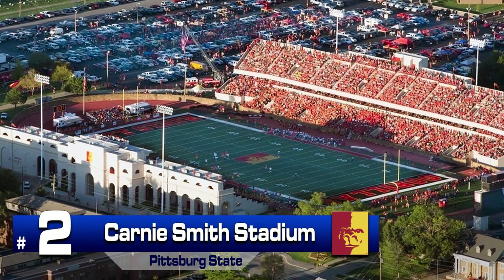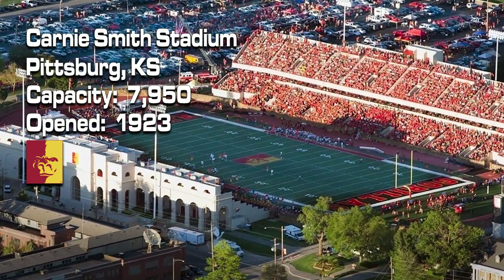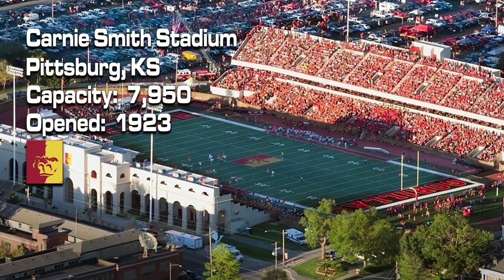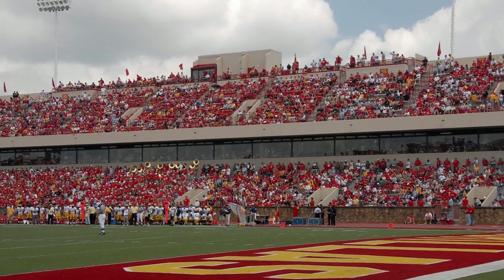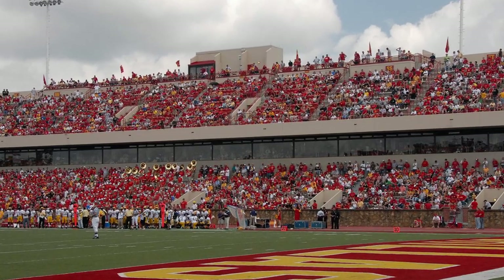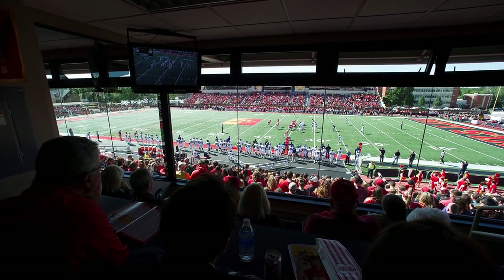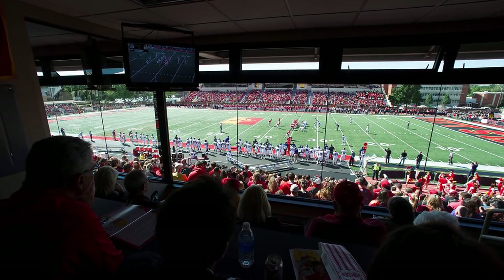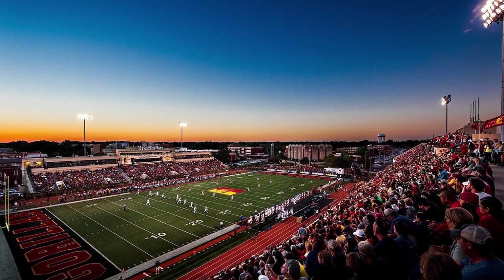Number 2: Kearney Smith Stadium. For many years, this was the best stadium in the country. Built in 1923, it is now named for the legendary PSU coach. The double-decker setup on the opposite side of the press box is the nicest in the country, and it's hard to beat the stadium suite setup. There are 16 suites, and they are located on both sides of the facility.